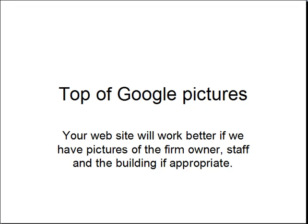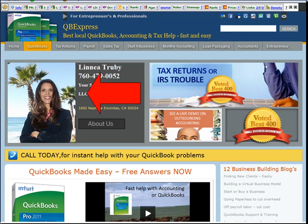Pictures are important. It's a virtual visual world out there and people want to know what you look like. So your website's going to work a lot better if we've got pictures of you on it. Here's the picture that pops up of Lynn when anybody logs on in Encinitas to the QB Express. So you need to send us a good picture to use here.